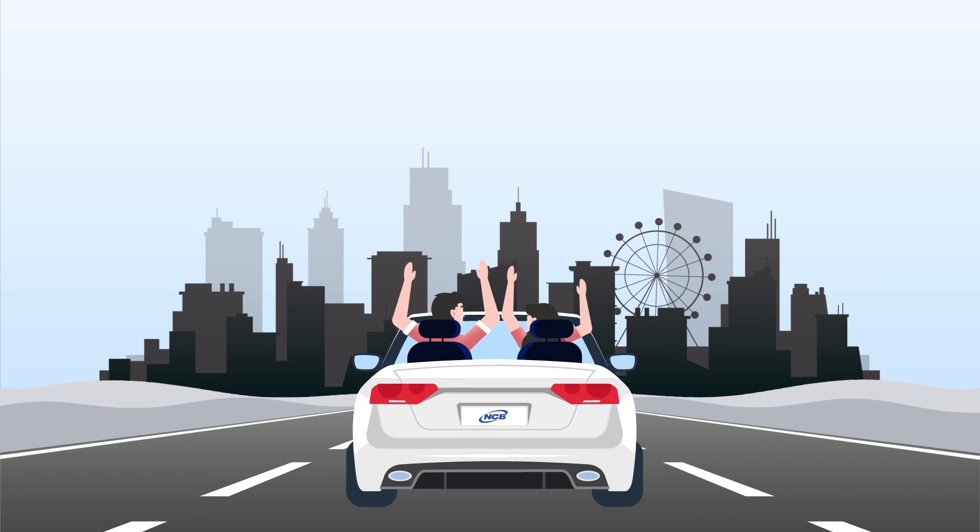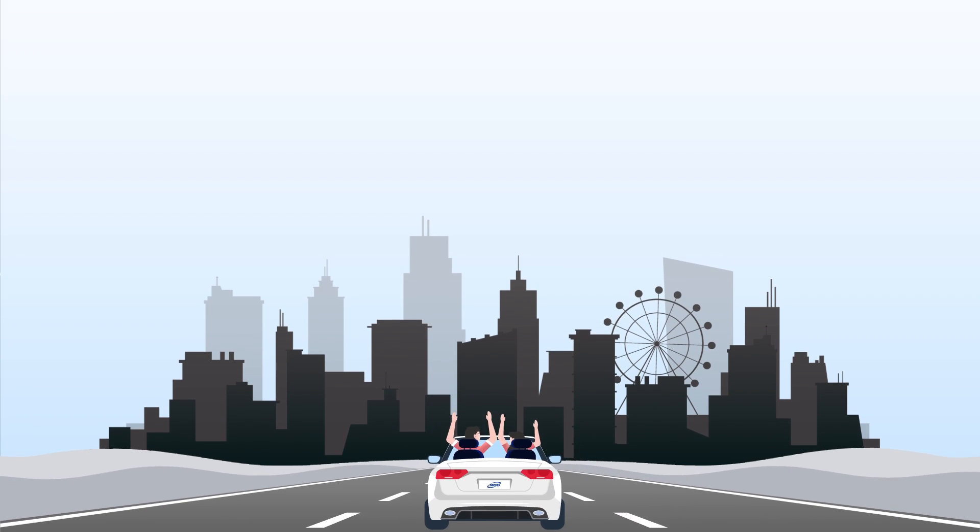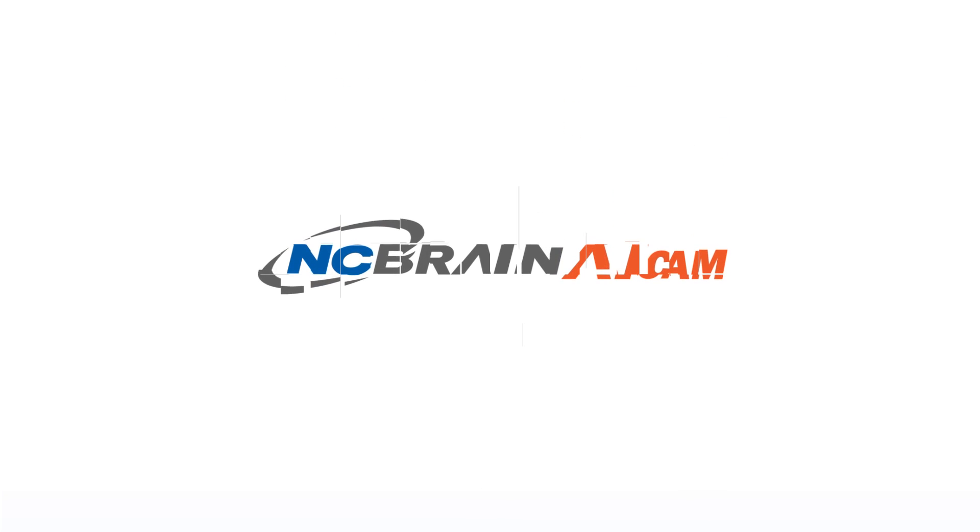Journey to the fourth industrial revolution. Experience it first-hand with the comfortable and safe NC Brain AI CAM.